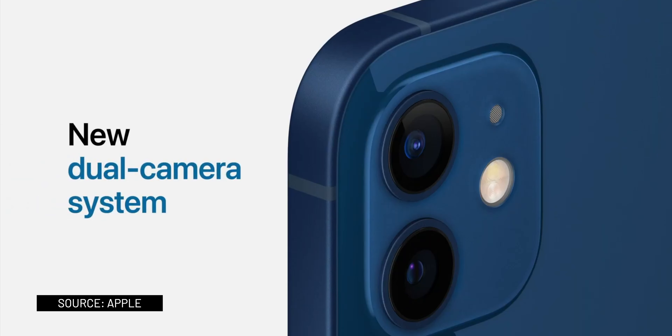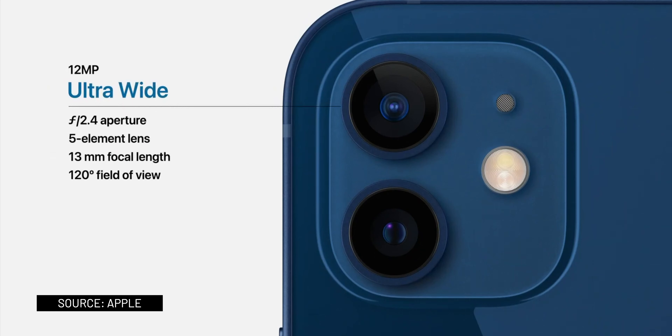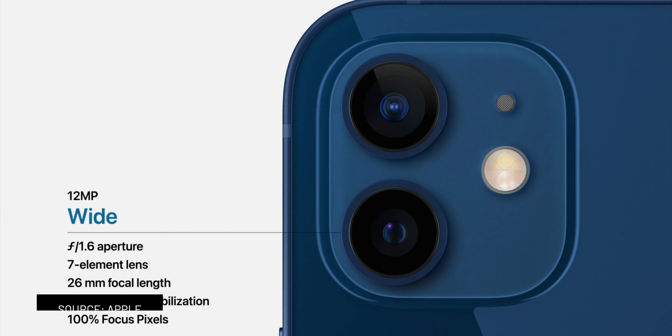Talking about the cameras, the iPhone 12 and 12 Mini have two cameras — the wide and the ultra-wide — and both of them now have night mode. The new wide camera now brings in 27% more light with an aperture of f/1.6.